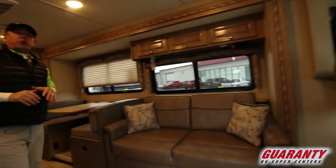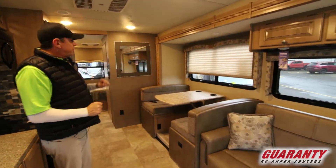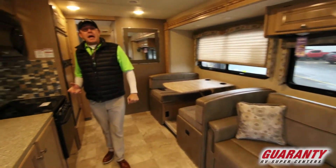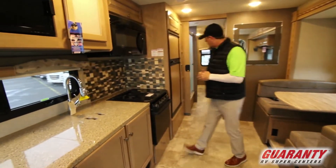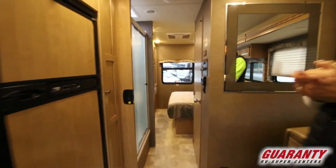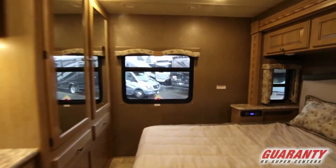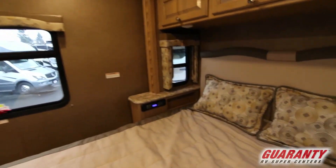Folks, this 31S is a great floor plan with a nice open space. We've got a nice big slide, sofa, dinette, and a nice galley which we'll go over. Coming back to the master area, we have a ton of storage back here — great for short trips or long trips, getting off the grid. Great little system.